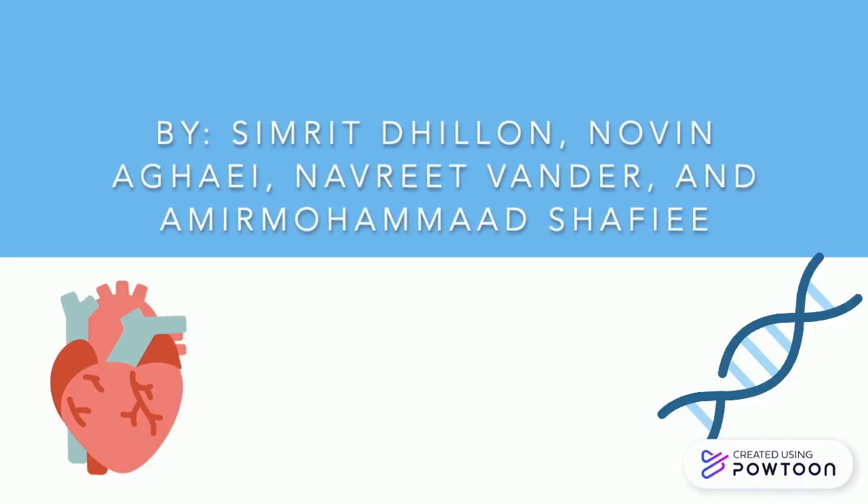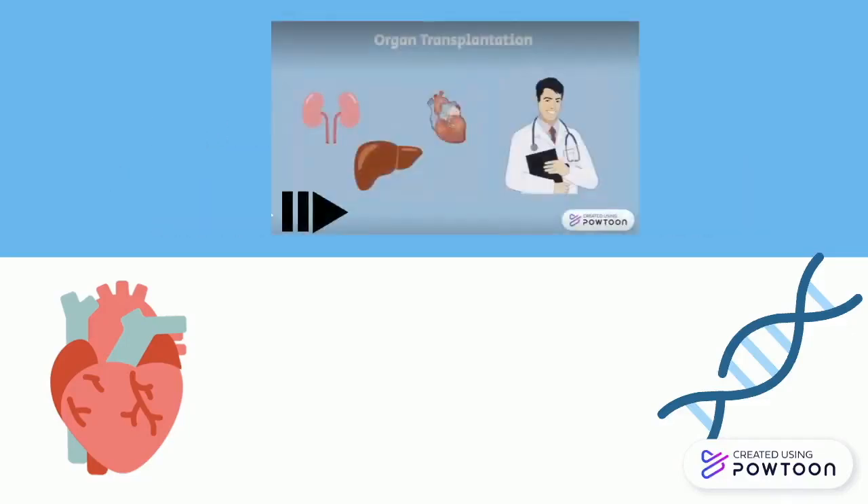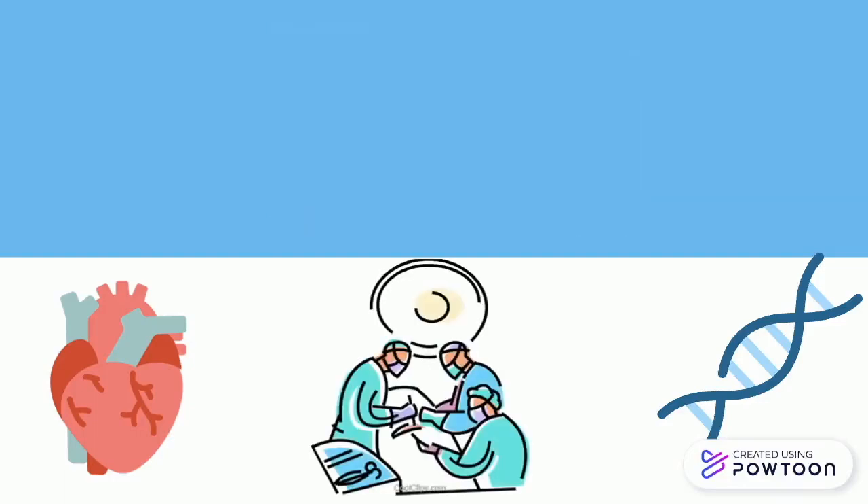Now that you've learned about the process of xenotransplantation during part one of this video series on the first pig to human heart transplant, we are going to dive into more detail on the actual surgical procedure and the implications it has for the medical world in this video.